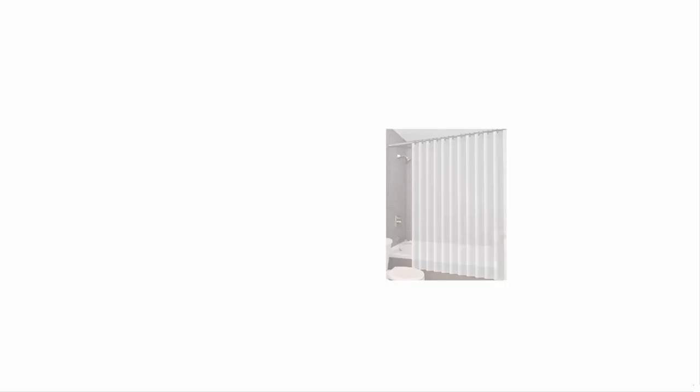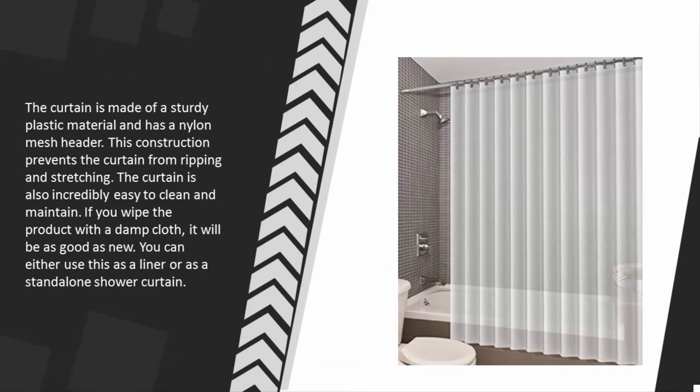The curtain is made of a sturdy plastic material and has a nylon mesh header. This construction prevents the curtain from ripping and stretching. The curtain is also incredibly easy to clean and maintain — if you wipe the product with a damp cloth, it will be as good as new. You can either use this as a liner or as a standalone shower curtain.